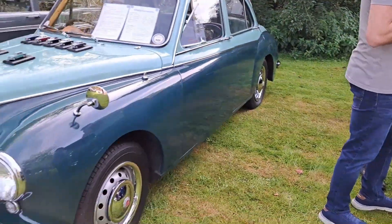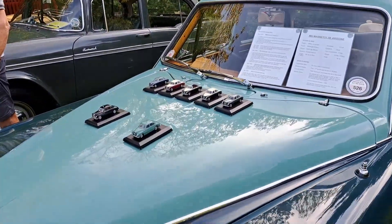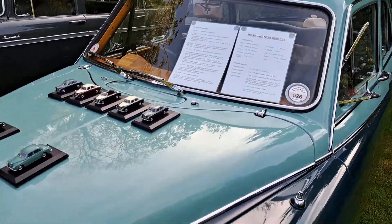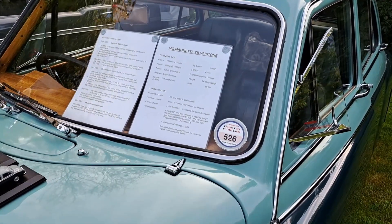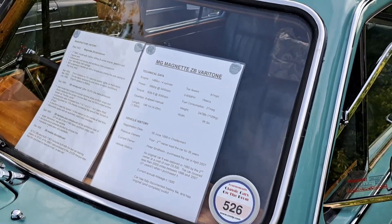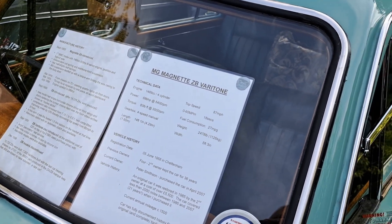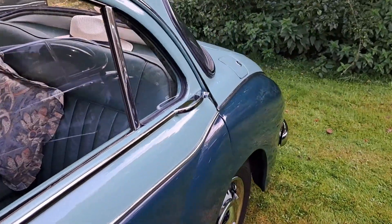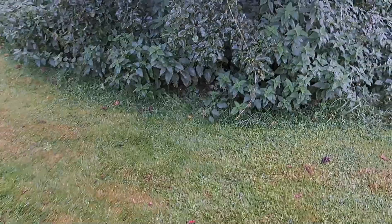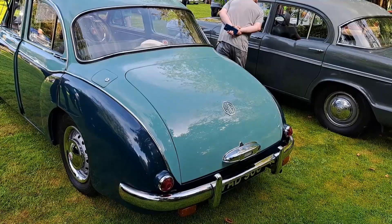MG Magnette ZB with the larger rear window. Some smaller magnets on there - that's seven in total. It's a '58, this one. As you can see, in 1956 you've got the larger rear window. Lovely sort of bright colour scheme from the late 50s.